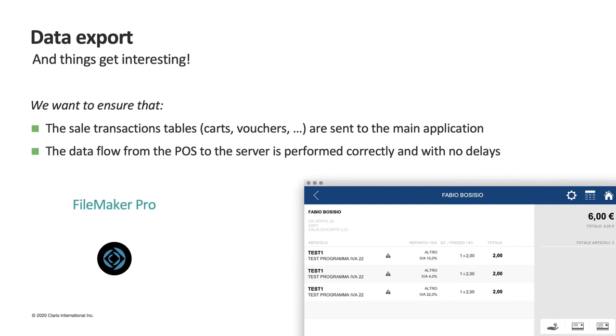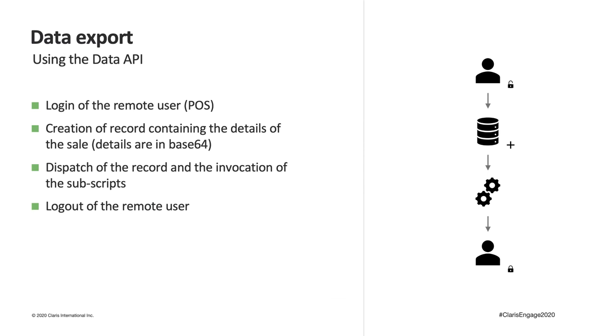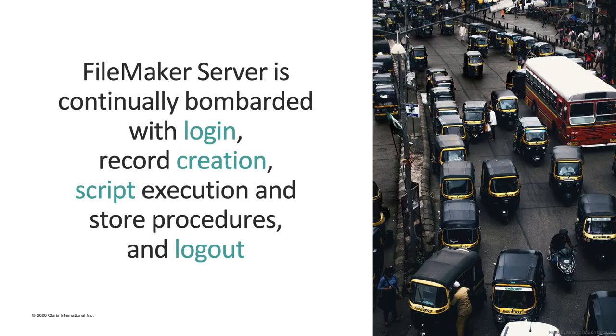For data export, things are slightly different. We need to send sales transactions to the main application and ensure everything goes smoothly and without delays. We could use the Data API, but in this context, at each sales transaction, we would invoke four events on our server: the login of the remote user sending the data, the creation of the record with sales details, the dispatch of the record and invocation of subscripts for back-office activities such as updating inventories or reports, and finally the logout of the remote user. This chain of events, even if functional, is evaluated synchronously and in case of poor connectivity can create delays during sales operations, especially in periods of high traffic.